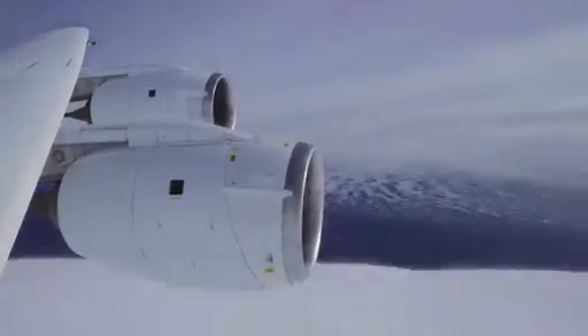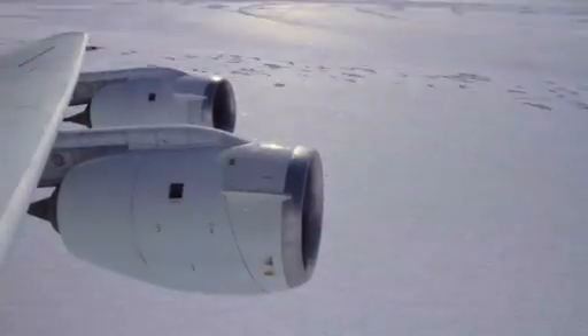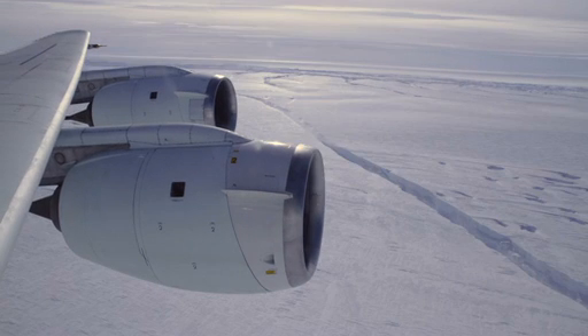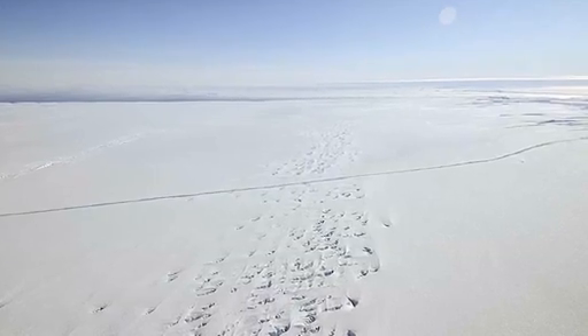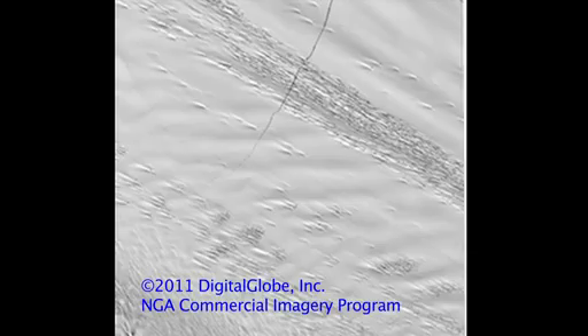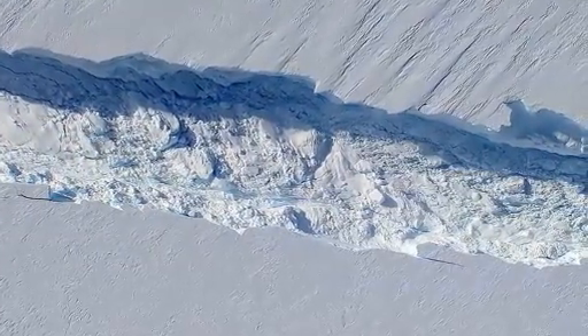Two weeks ago we had another mission over Pine Island Glacier and when looking out of the window of the aircraft we noticed a fairly large crack in the ice shelf. I talked back to colleagues in the US who downloaded satellite images, and they reported that this crack formed sometime between the end of September and early October. These things happen on a semi-regular basis in both the Arctic and the Antarctic, but it's still a fairly large event, so we want to make sure we capture as much of that process as we could.